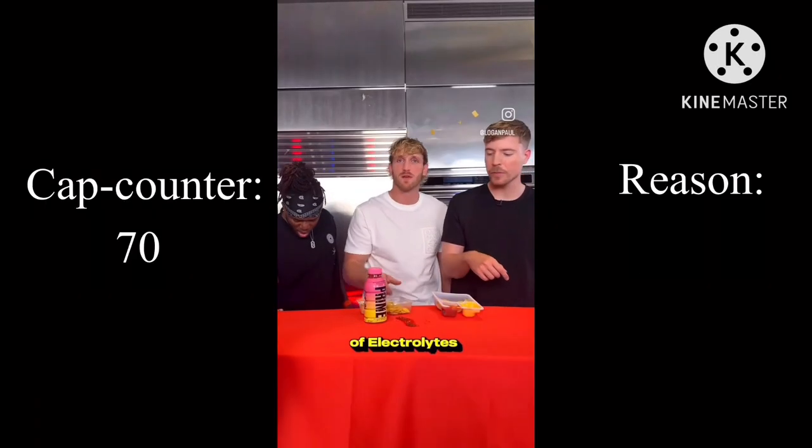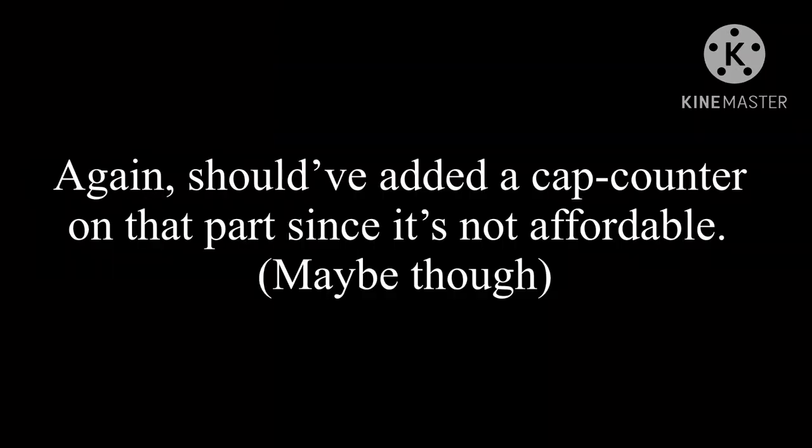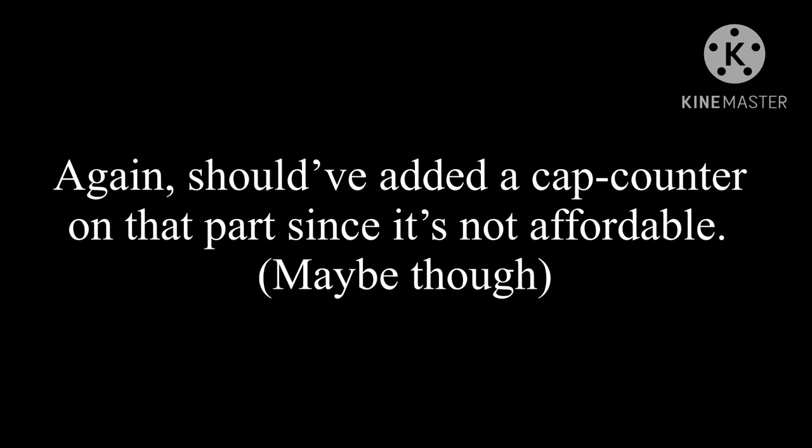400 milligrams of electrolytes, my god. And it's available for around four dollars — super affordable. Should have added a cap counter on that part since it's not affordable. Maybe though.